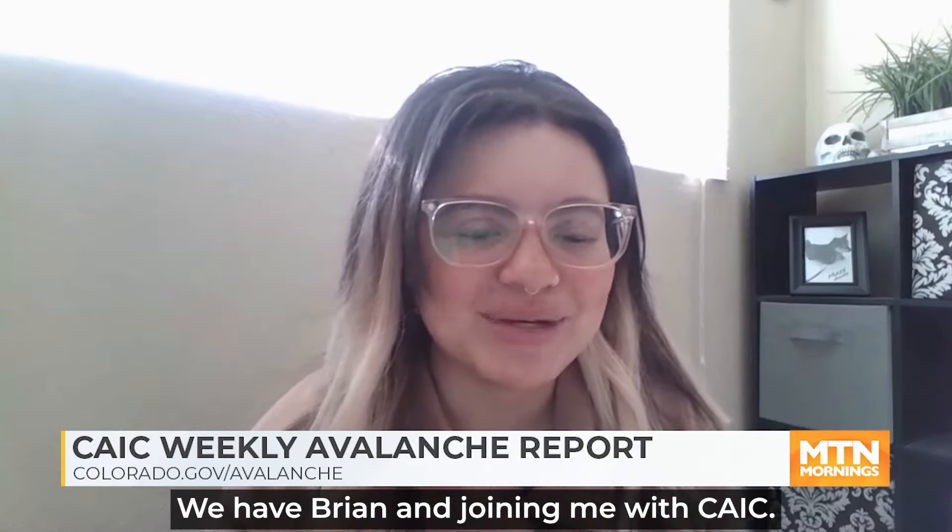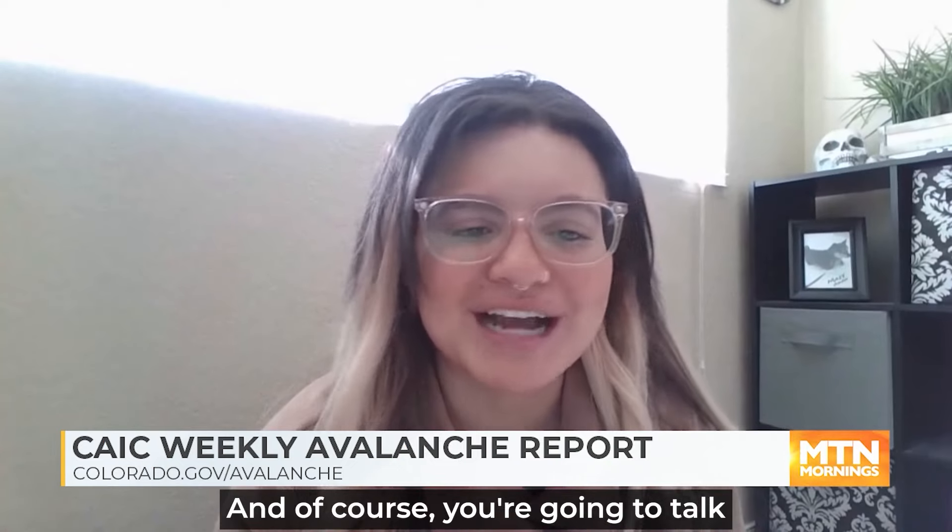We have Brian joining us with CAIC. Of course, you're going to talk about all things avalanche. We've got lots to go over. It is spring season, Brian. Can we start off with a little bit of what to expect as we are gearing into the weekend?